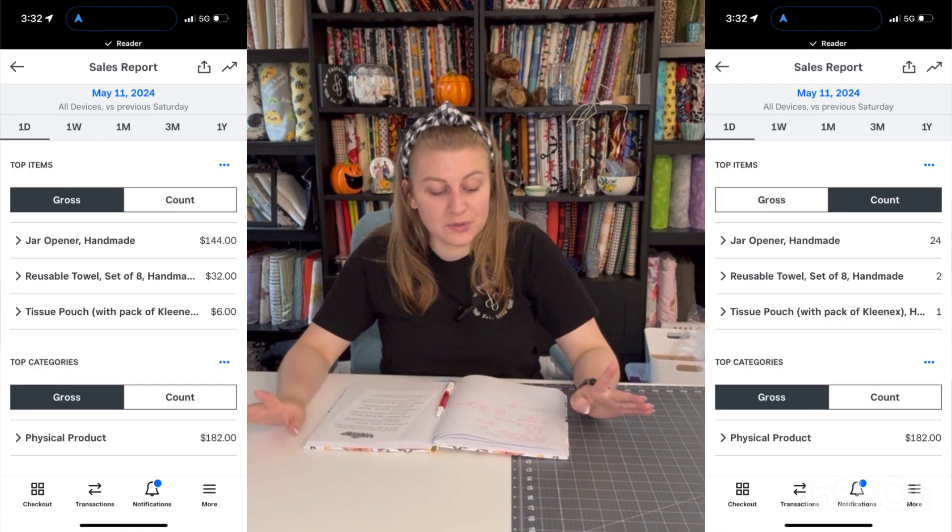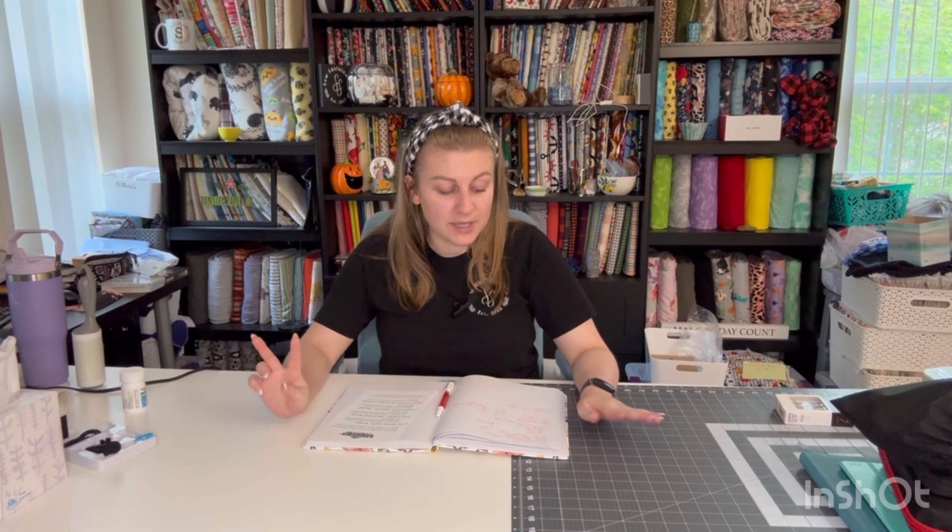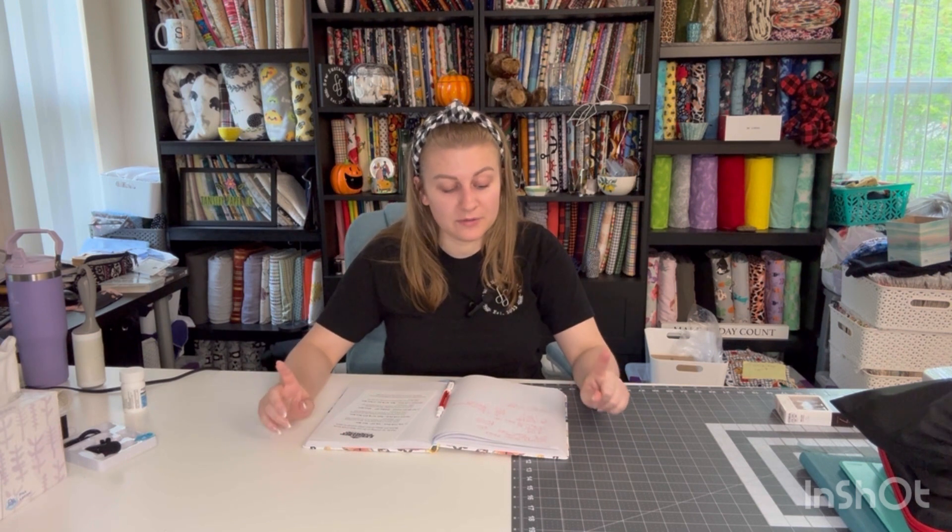Jar openers: I sold $144 worth — 24 jar openers. Reusable towels: $32, that was two reusable towels. And then tissue pouches: one for $6. So I was definitely really disappointed that the tissue pouches and the wine bags didn't get much traction.